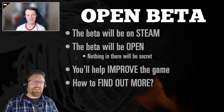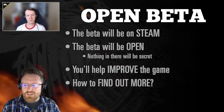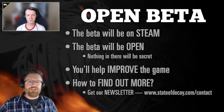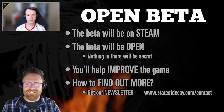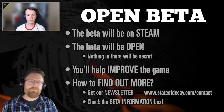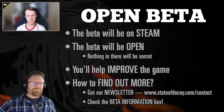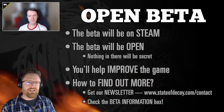The beta hasn't launched yet — it's coming in the near future. The best way to know when it launches is to get our newsletter at www.stateofdk.com. There's a checkbox on the sign-up form specifically for beta information, so as soon as the beta is available we'll send you exactly what you need to do to become part of it. This is one more channel for getting really useful feedback into the game.